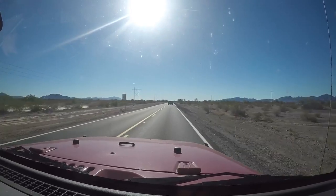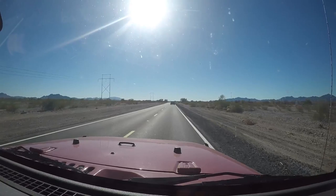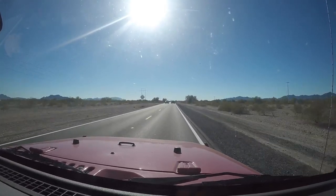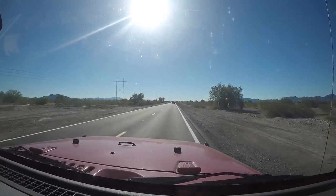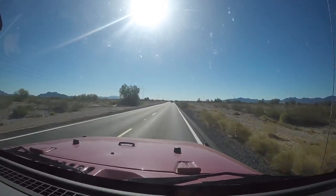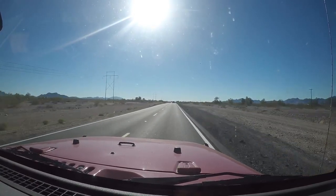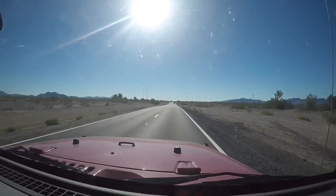Hi guys and welcome to Rufus and Doofus. I just wanted to show you today a little stretch of road here where the BLM is. Right now I am heading on 95 heading south. If I keep going I will run into Mexico. And on the right is BLM and on the left is BLM.